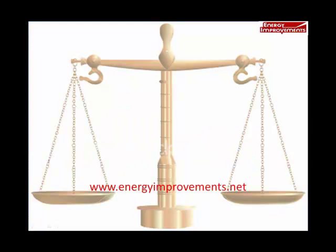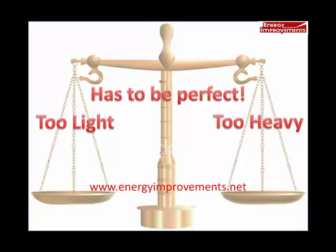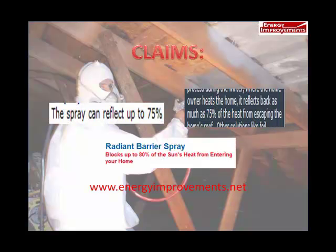Another factor is how the paint is applied. Too light and it doesn't work; too heavy and it doesn't work — it has to be perfect or the results will suffer, meaning your energy savings will also suffer. However, most spray companies make fantastic claims about their product stopping 50–80% of the radiant heat. But as seen by multiple tests, these claims are false, especially since you can't measure the amount of radiant energy reflected.